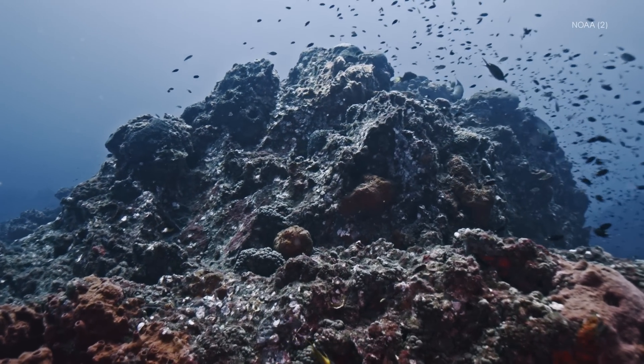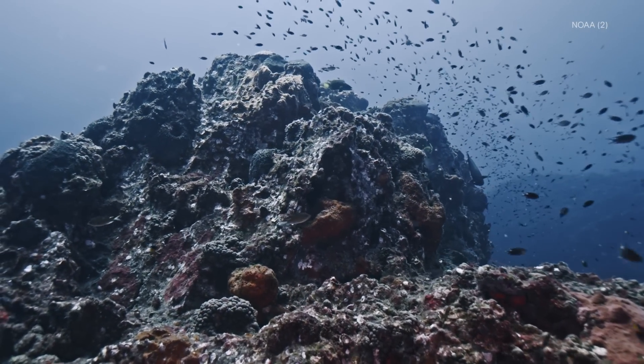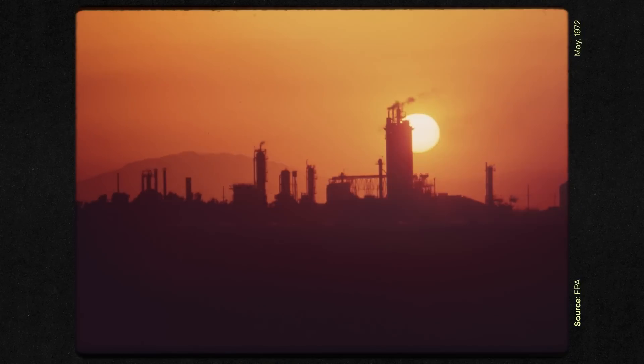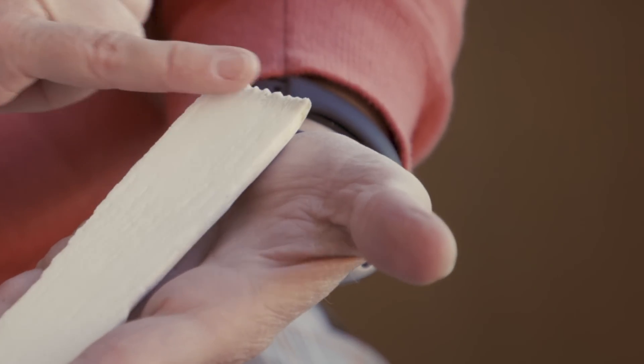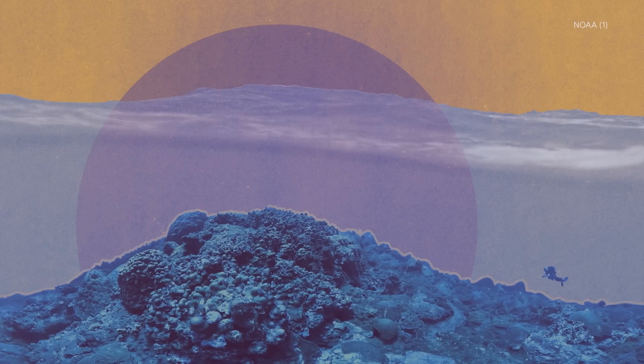The Flower Garden Banks are a product of 10,000 years of slow, steady growth. Every year, these corals have captured annual snapshots of our changing world in small, millimeter-sized chapters. And the next few decades are critical in determining how this ancient, undersea story of Earth unfolds.